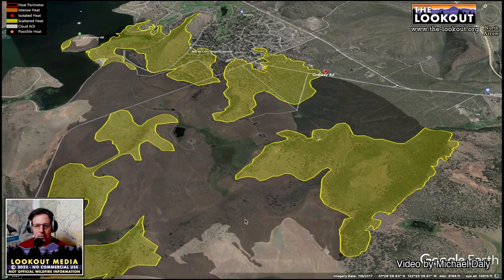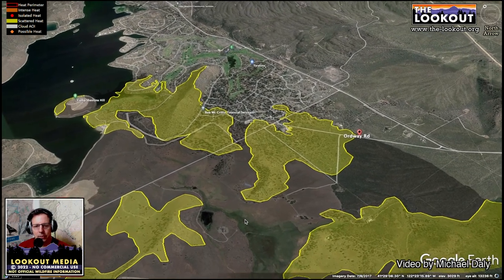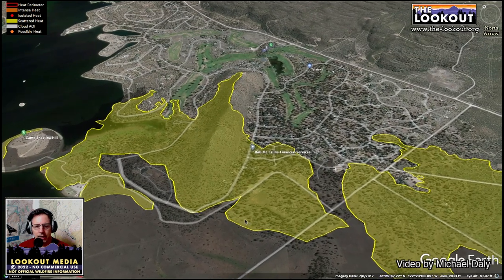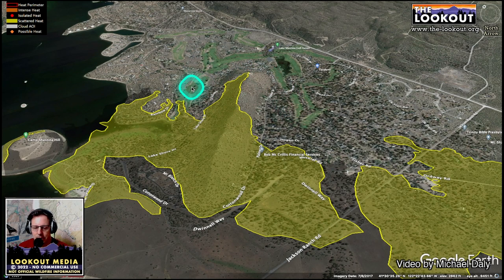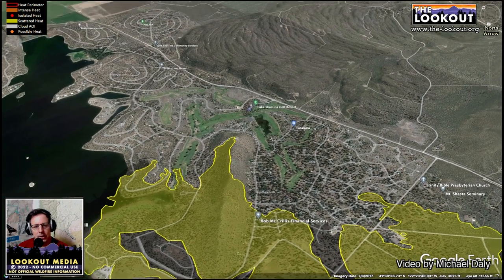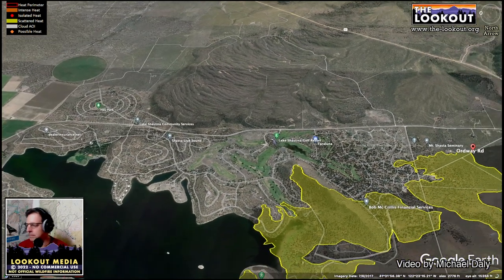We're now looking at where the fire fingered into the Lake Shastina neighborhood. As I said before, there are homes within this perimeter that did survive the fire. Once the fire got here it hit the lake and the golf course, and the winds kind of stopped being quite as severe. We had a lot of resources — tanker drops in the neighborhood, a lot of firefighters out here — that stopped the fire before it could advance farther in, which is fortunate because there are a lot of homes out here as you move farther into Lake Shastina.